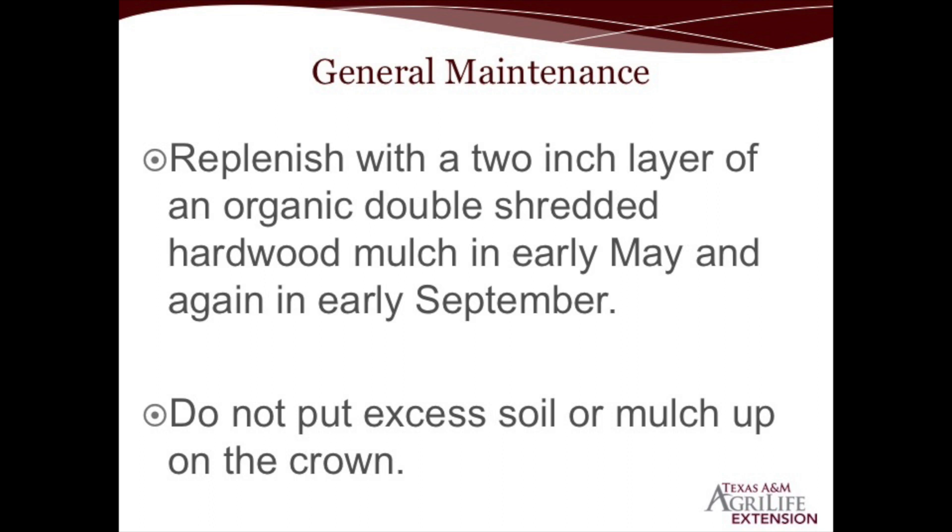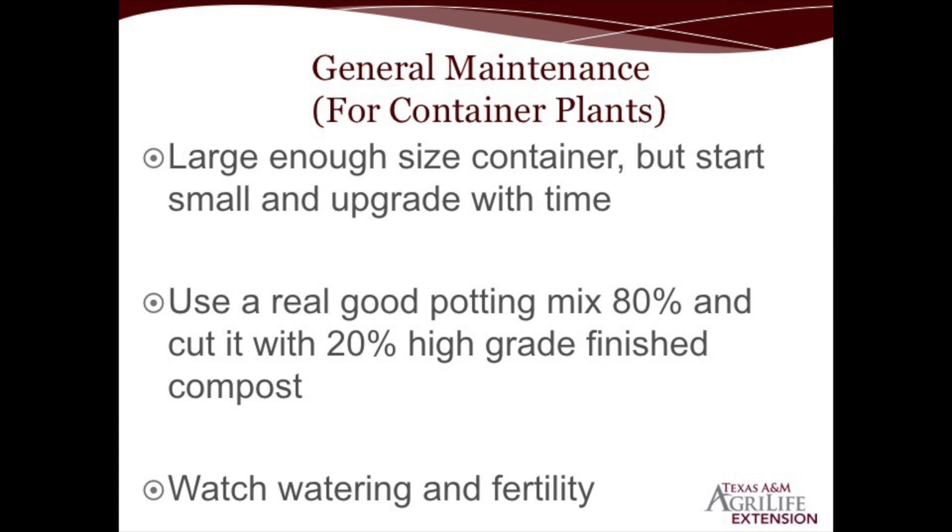Let's talk about some of the plants we might consider to bring butterflies to our landscape. If you have container plants, make sure the container is a large enough size and use a real good potting mix — not a potting soil. Most of the good potting mixes are what they call premium or growers mix, consisting of pre-moistened Canadian peat moss. You can cut that again with about 20 percent of a high-grade finished compost. Watch your watering and fertility of container plants, which are a bit different from landscape plants since you're in a small container on the patio.